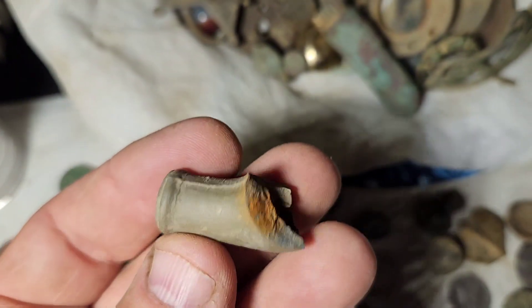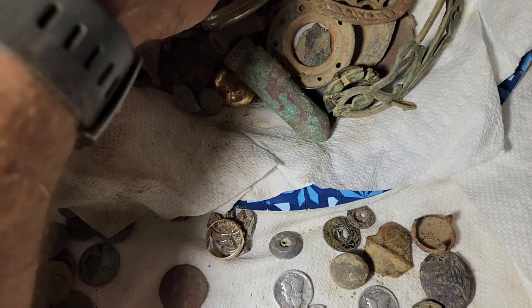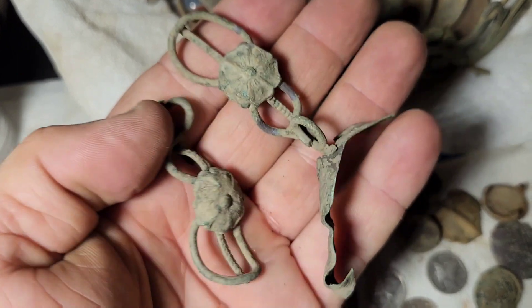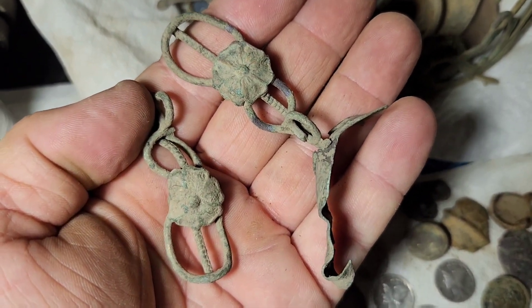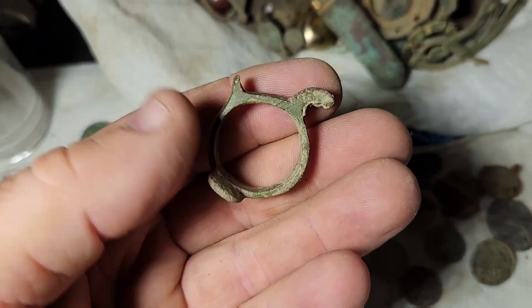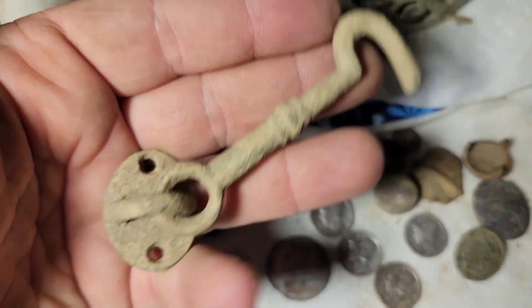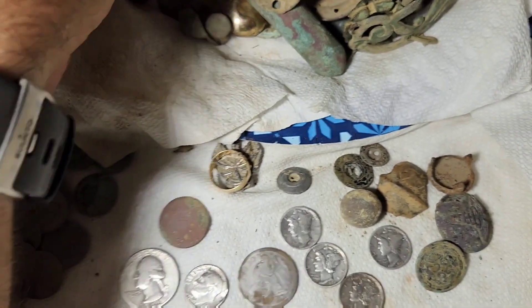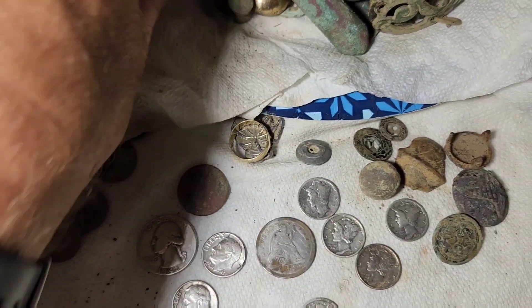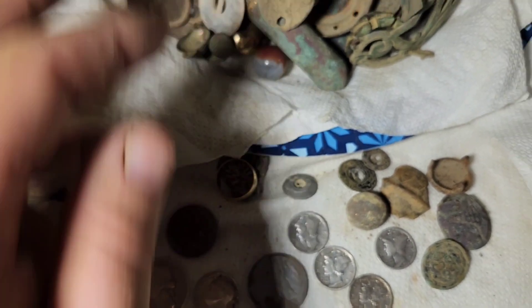A clay pipe stem, part of an old watch, this little thing which might have been some kind of a metal strap or something. Then this — I believe a candlestick holder. And then this old latch here. Some pretty cool stuff: an old forward tag, keychain tag, a marble, various things, a little pocket knife, and some other odds and ends.